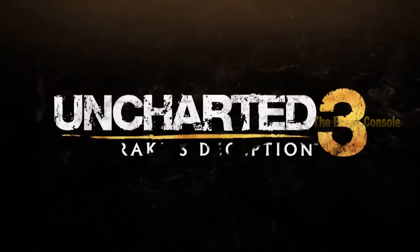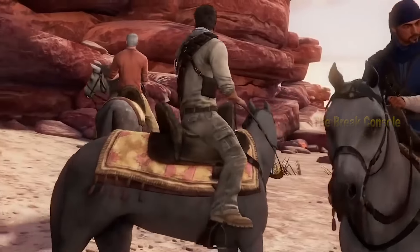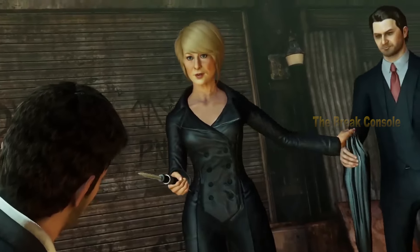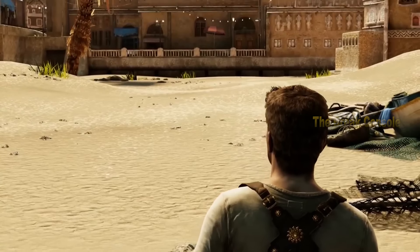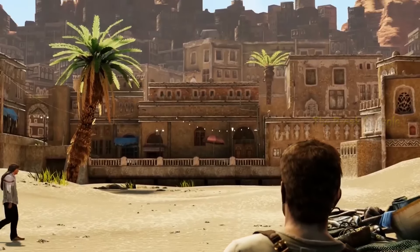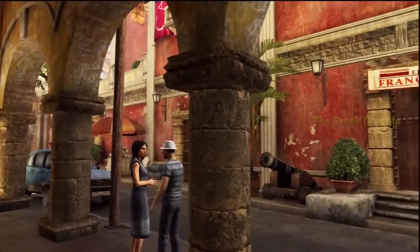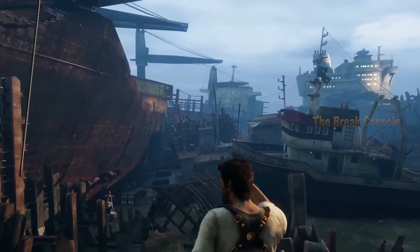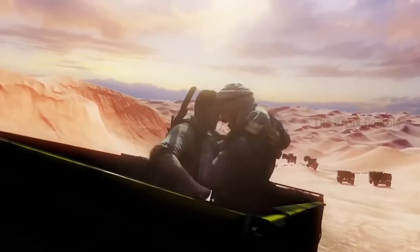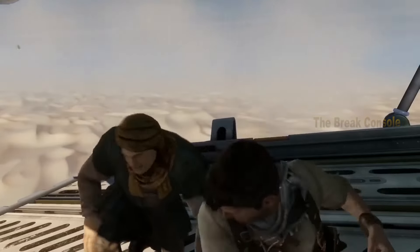Next up is Uncharted 3: Drake's Deception at number two. This game was released on November 1, 2011, exclusively for the PlayStation 3. The Uncharted franchise, originating during the PS3 era, has undoubtedly defined this generation of gaming, especially in terms of its graphics. Not only does it deliver realistic graphical fidelity, but it also offers visuals that captivate our attention. Uncharted 3 takes us through various exotic settings with richly colorful environments that are detailed and varied in each level. Throughout gameplay, we often pause to admire the complex textures of various objects we encounter, or to soak in breathtaking vistas that seem iconic wherever we look.